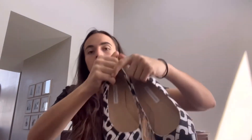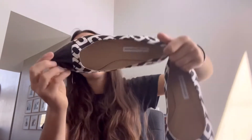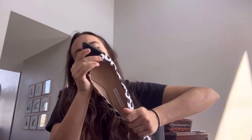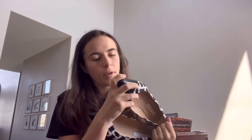Some Diane Von Furstenberg pointy flats. These are a size six and a half B, made in Italy. It says $34 on them — I did not pay that, so I'm going to have to get that price tag off.